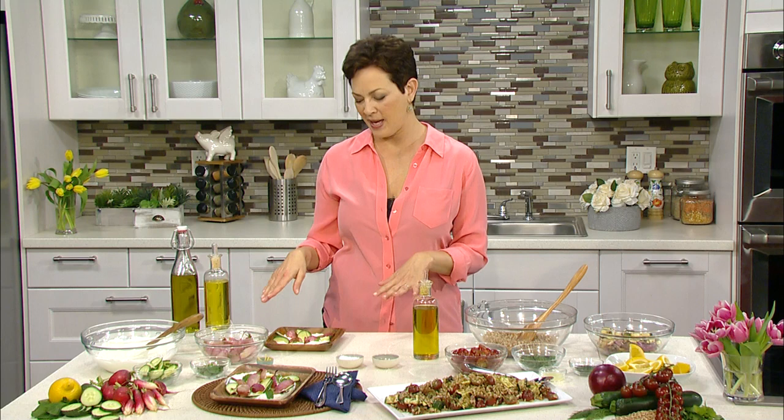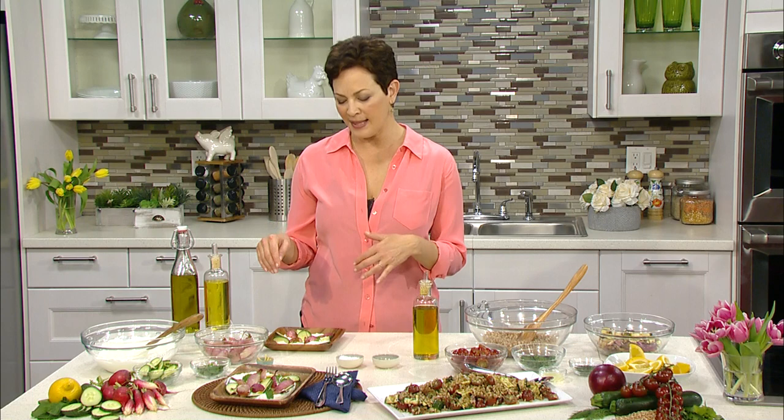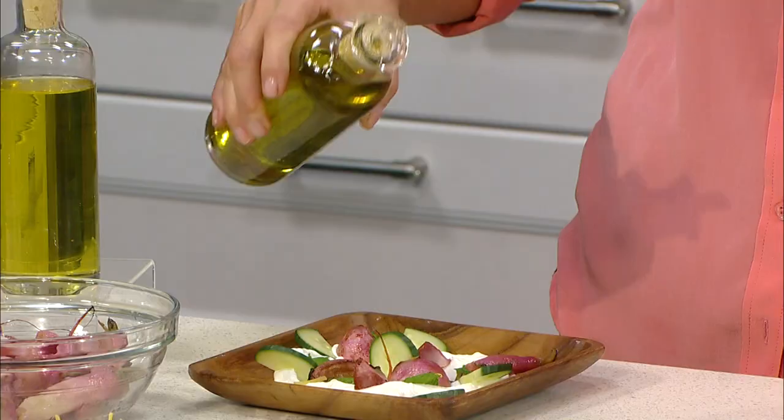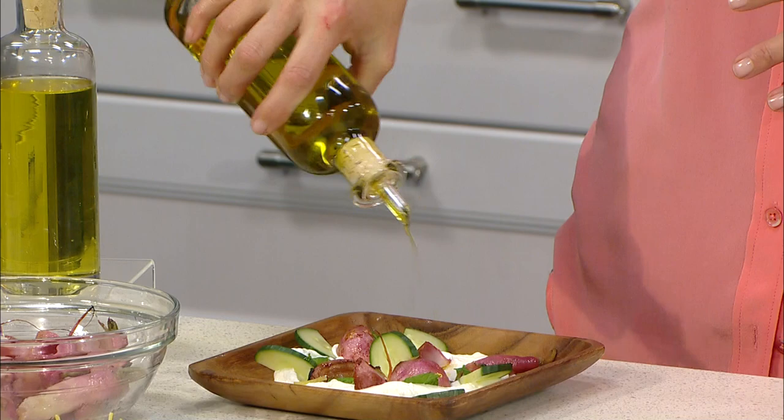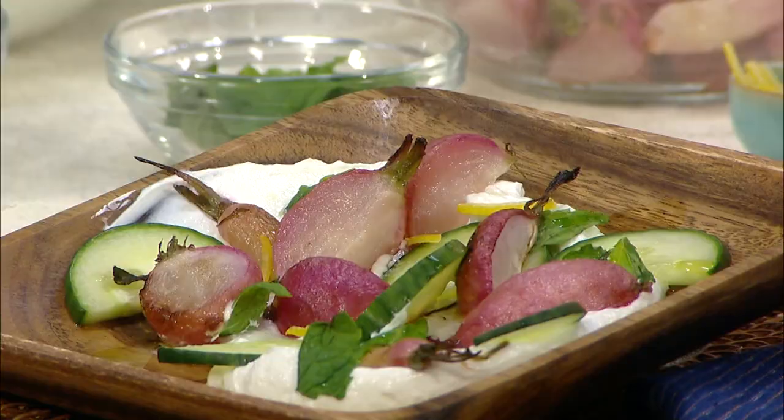Another recipe that also uses two different olive oils is roasted radishes. You just toss them in regular olive oil and roast them at 450 degrees for about 15 minutes. Then let them cool and put them on a smear of yogurt with cucumber, mint, and lemon zest, and finish with a drizzle of extra virgin olive oil. A nice fruity flavored extra virgin works well there, though a peppery one would work too. It's a great example of using two different oils to get the most out of your olive oil.